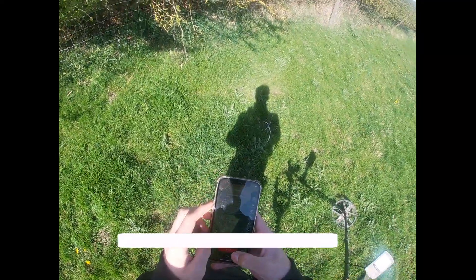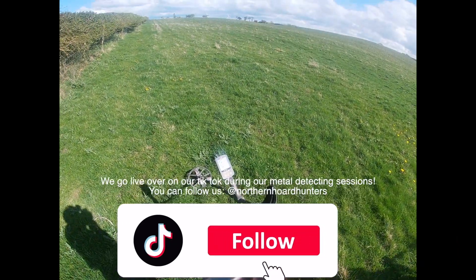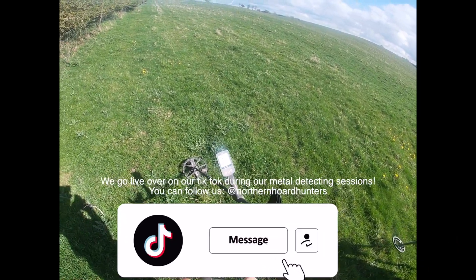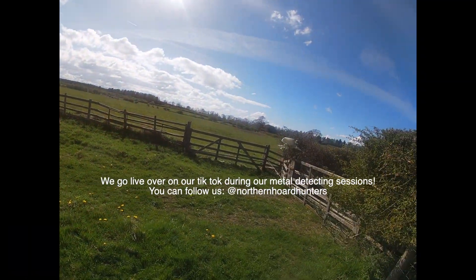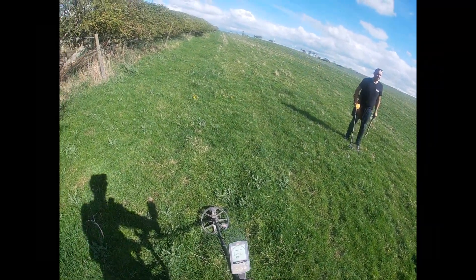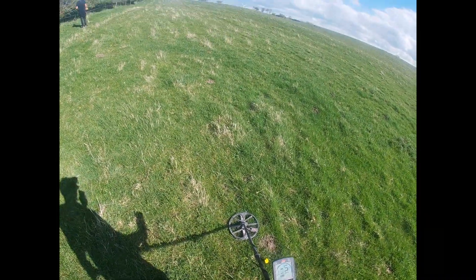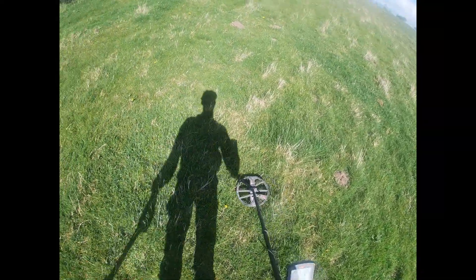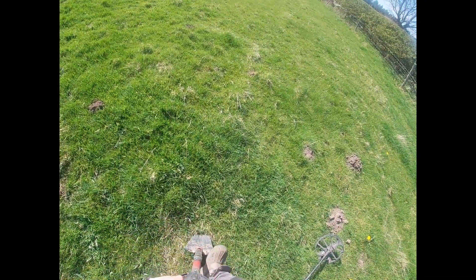We're going live now - three, two, one, we're live! Welcome everyone to Northern Horde Hunters. We're out here just waiting for Nigel. Hopefully we're gonna get a few finds today. We're gonna try up this little hedge bit here first, see if we get anything. This is the same field where I found the hammered as well, so there could be another one. All right, let's give it a go - first dig of the day.